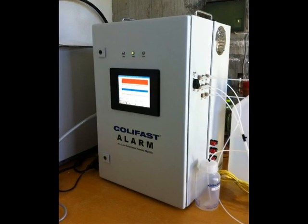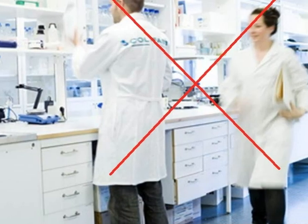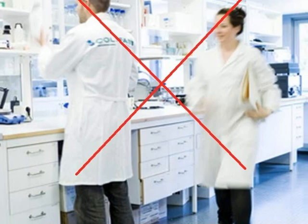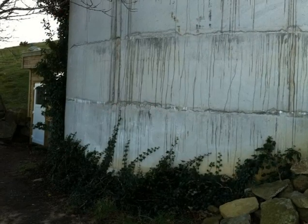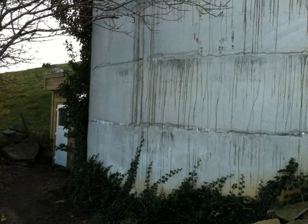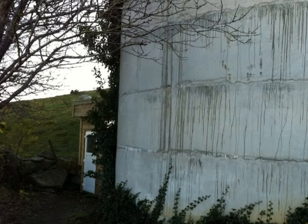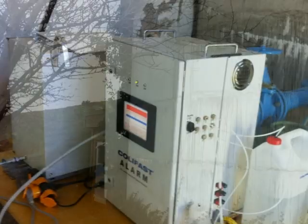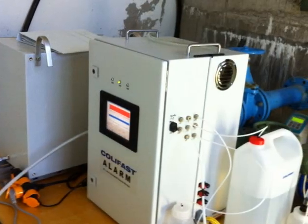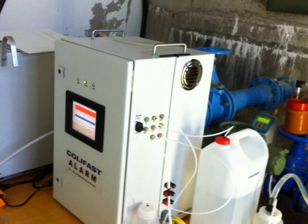The CaLiFast Alarm is a user-friendly system and no laboratory skills are required by the operator. Provided a testing frequency of one test per day, the system will operate automatically and independently at its remote location for a period of 20 days, at which time the operator will need to visit the instrument for a quick and easy replacement of the media flask.